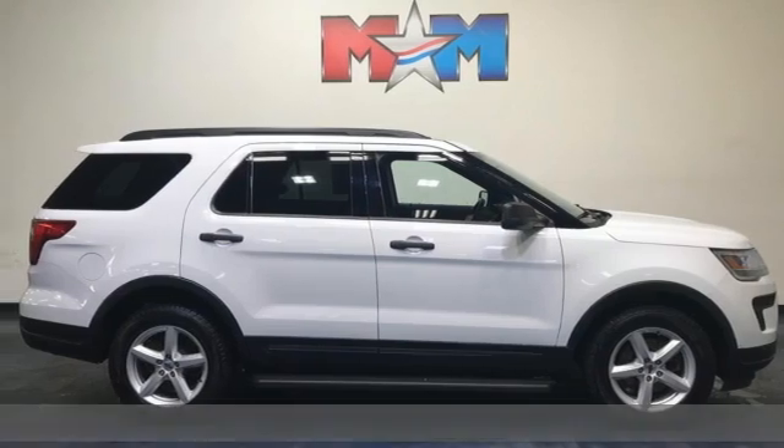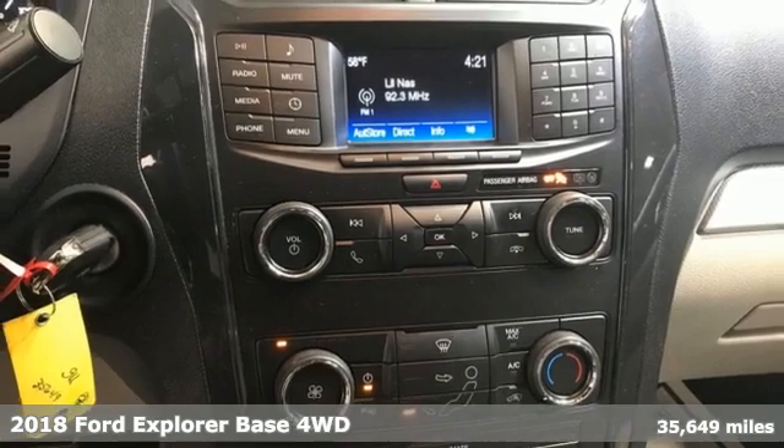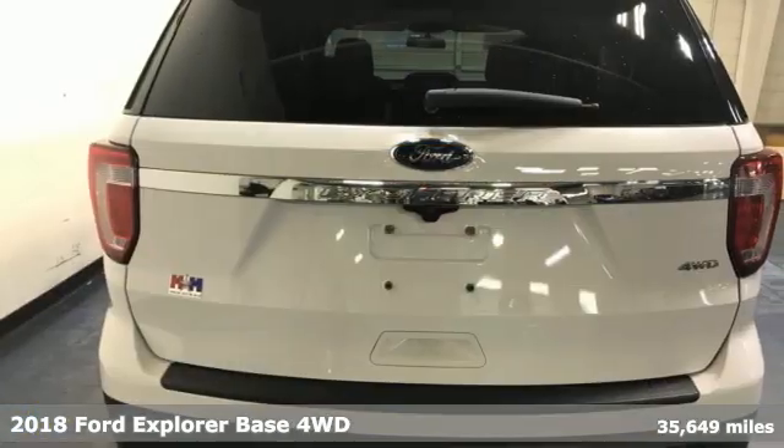Here's a 2018 Ford Explorer. Ford, where tradition meets innovation. It boasts an impressive list of features like these.